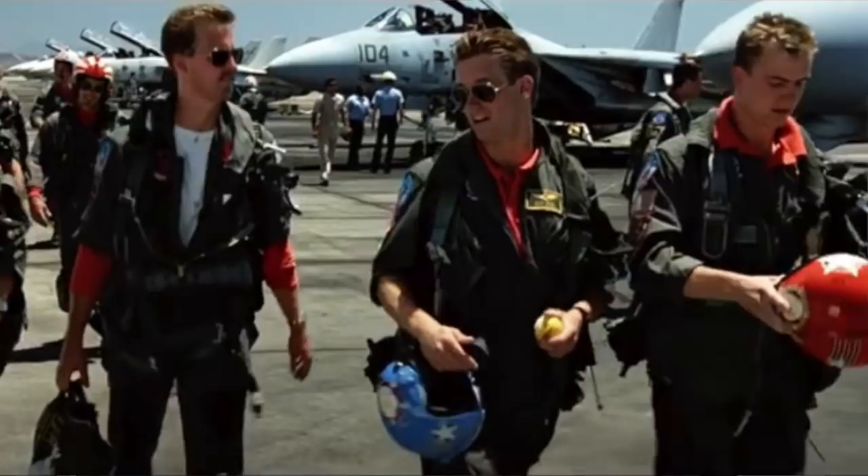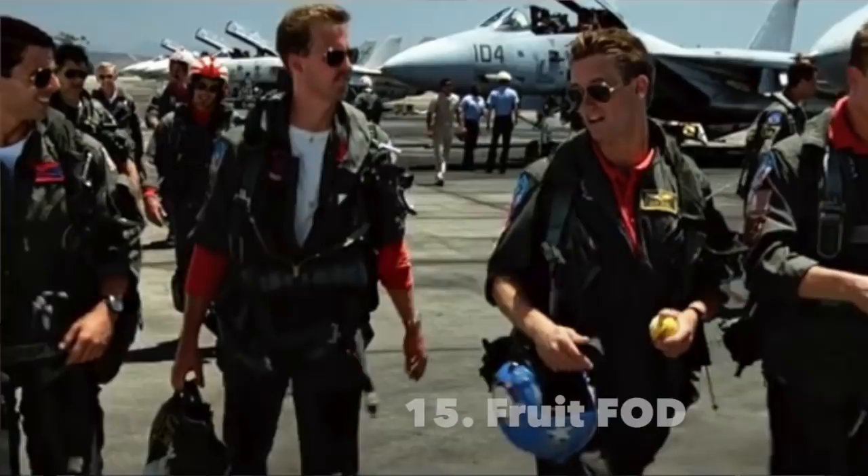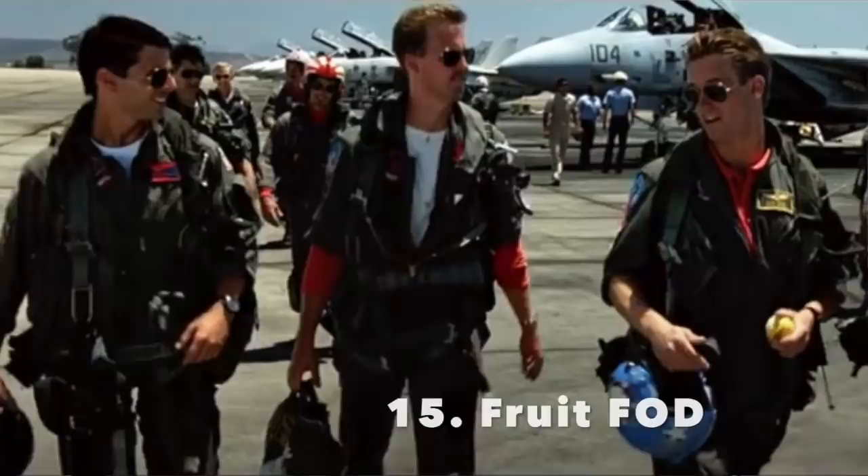Number fifteen, at time 55:31: why is Hollywood eating an orange on the flight line? This always bugs me. Seeds can actually get sucked into an engine. Number sixteen, at time 57:26: the logic of this entire engagement is just ridiculous.